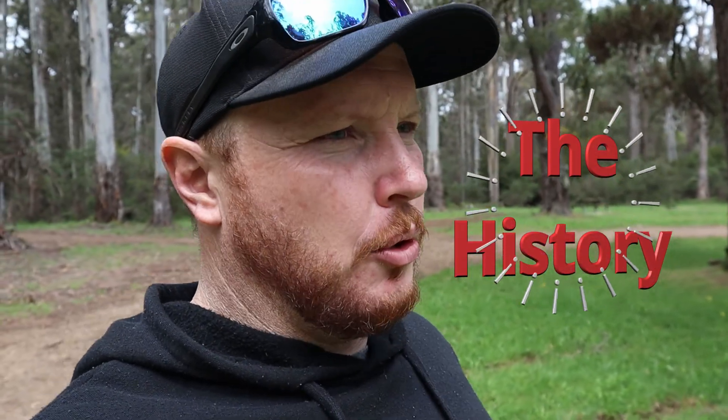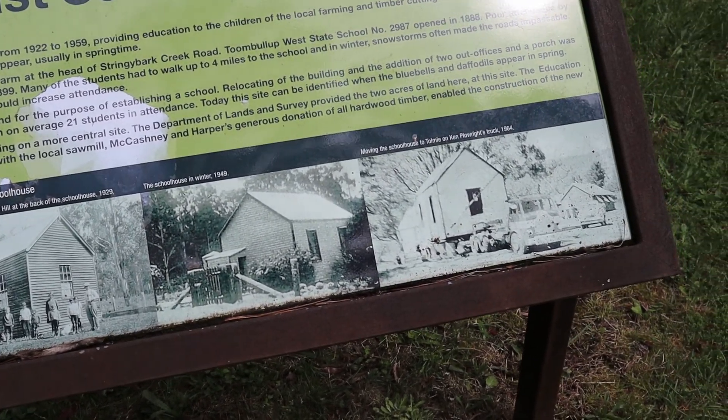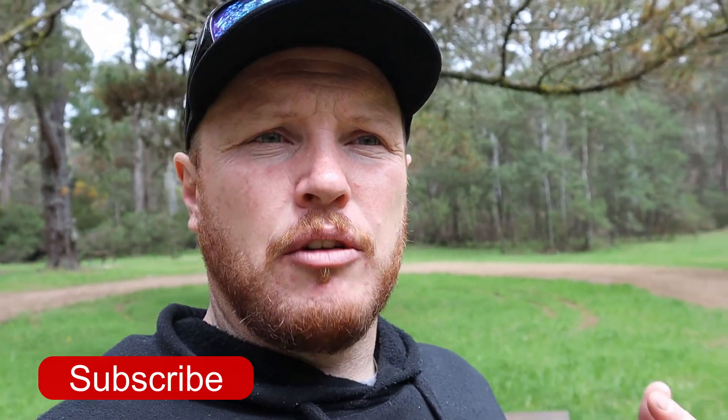Reading the board here, this school site was never the original school site for the Toomblup area — there was one over in the west, but it was closed due to lack of numbers. It was believed that bringing it over here would result in greater attendance. This site operated between 1922 and 1959, but it did have a number of struggles, including snowstorms making it hard for students to make their way here. The original schoolhouse has since been moved to Toomey, and according to the sign, it's sitting at the Toomey Recreation Reserve and is still being used to this day.